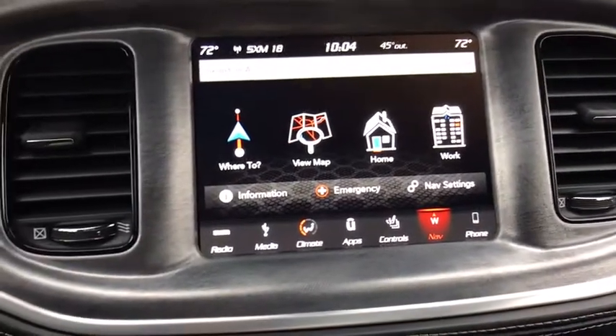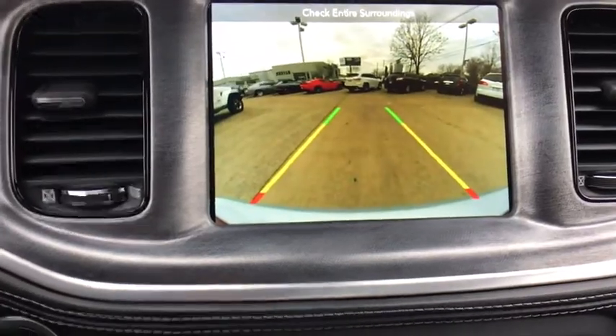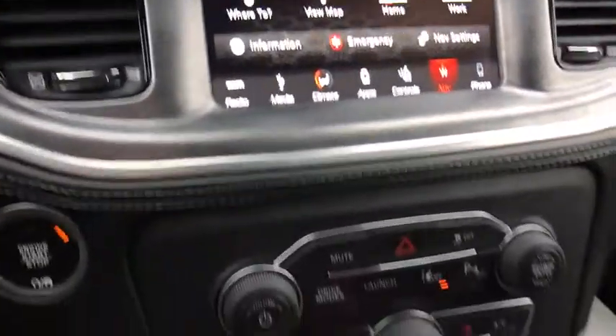Four-wheel disc brakes, power windows, rear window defroster, heated front seat, electronic stability control, fog lights, compass, trip computer, security system.